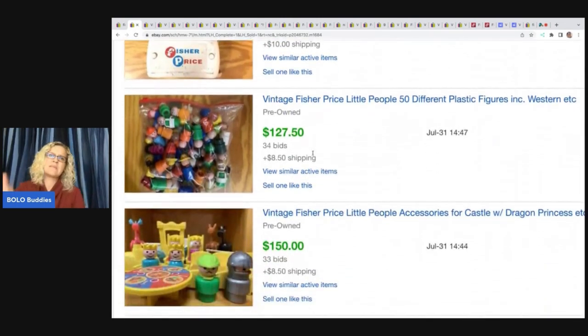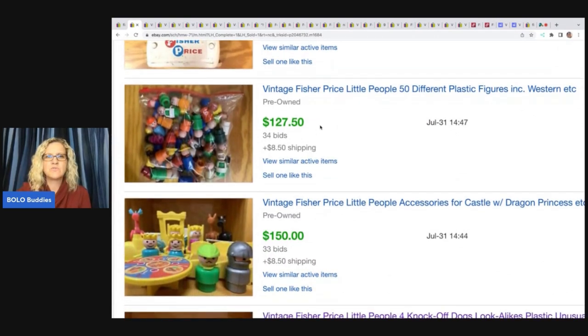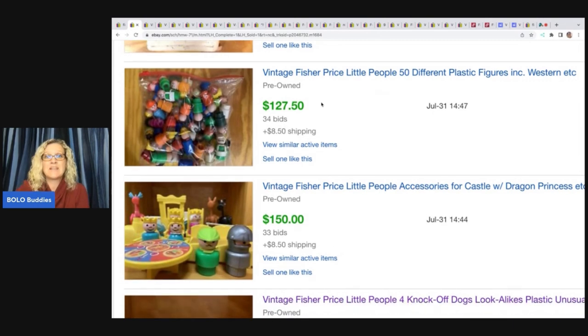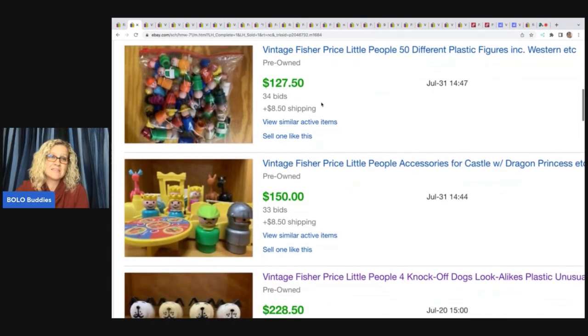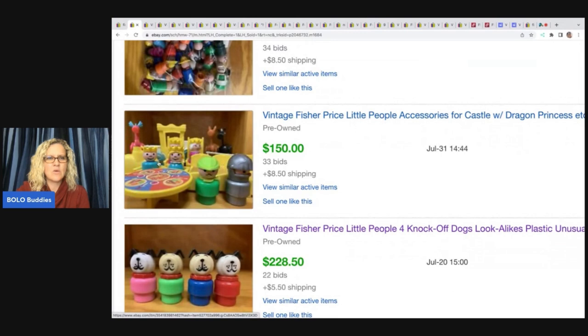I'm going to talk to you about something towards the end of the video that's going to help you guys. It looks like 50 different pieces here — some of the regular items — but here's one I sold for $14 that this seller sold for $127.50, so a reseller may be buying that. They probably just didn't want to take the time to part it out. Castle with dragon sold for $150.